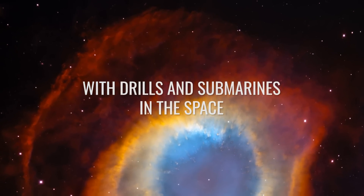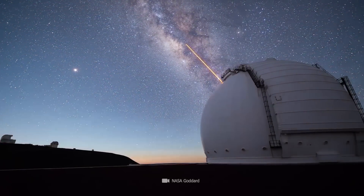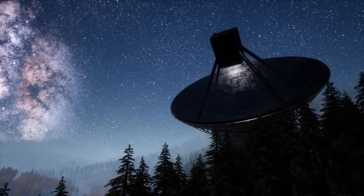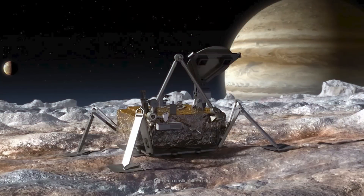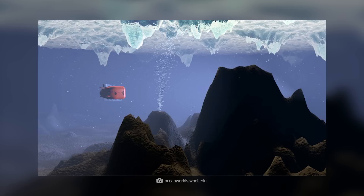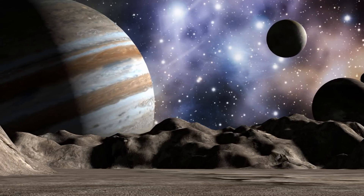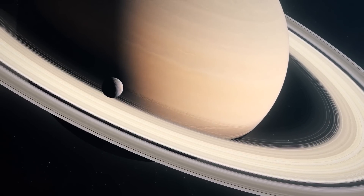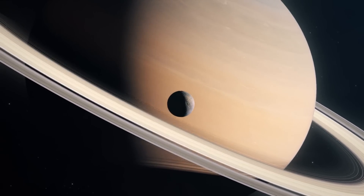When it comes to unlocking the secrets of the cosmos and finding the first traces of life beyond Earth, there are almost no limits to human enthusiasm and inventiveness. Currently, there are dozens of plans to send drills, submersible probes, and small exploration submarines to moons like Europa and others in the solar system. Since the discovery of large amounts of water on moons like Enceladus and Ganymede, these celestial bodies have become the focus of science.